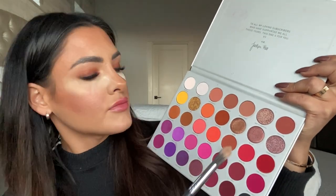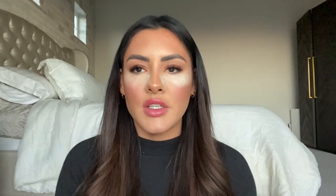Now with just a clean fluffy brush, you can just kind of blend it out if you need to. Now I'm going to take Perfectionist and use that for the crease and to kind of blend it out — kind of like a gradient effect.